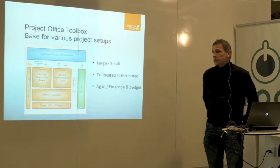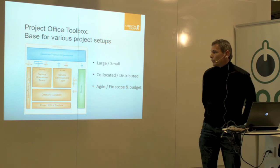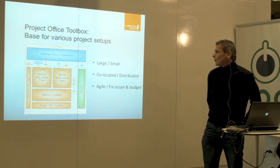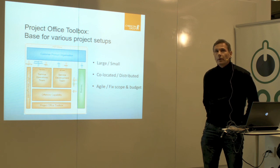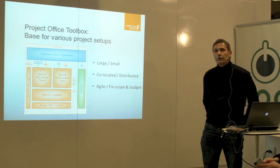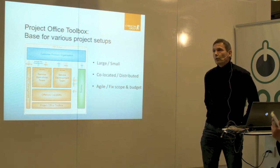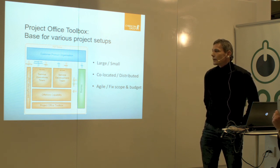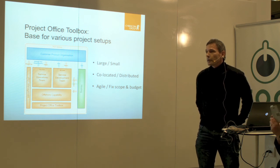To summarize: with a well-composed toolbox, you can support various types of projects — large as well as small, co-located as well as distributed — and also whether they're working more in an agile fashion or with a fixed scope and budget. If you have a toolbox and a method that covers it all, then it makes it easier. And that was pretty much what I was going to say.